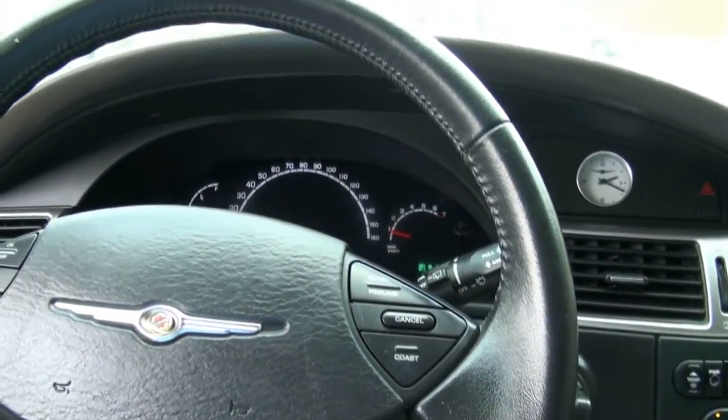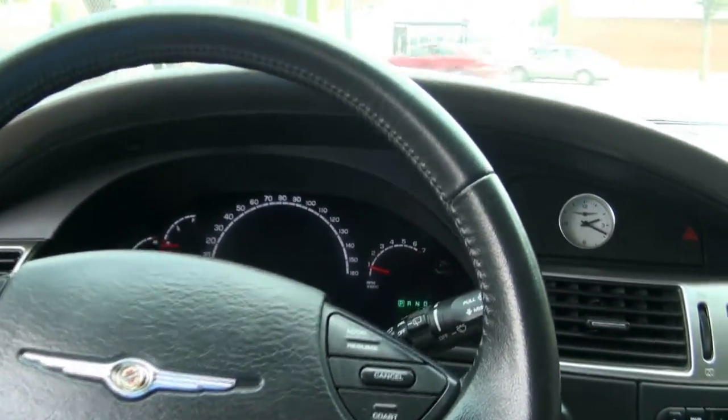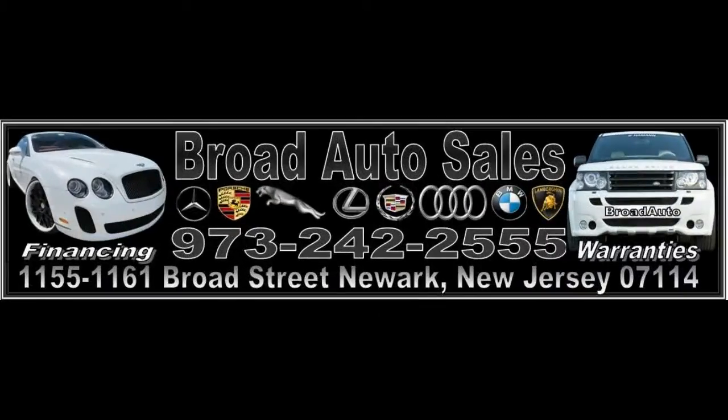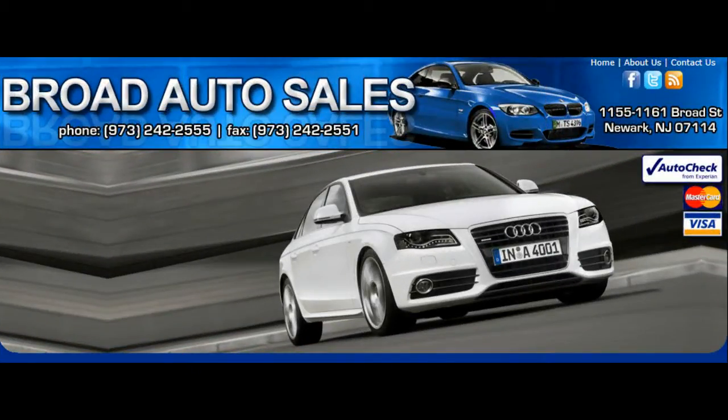If you need more information or need some financing, come on down to Broad Auto Sales — we'll get you approved and get you on the road. This one has ninety-seven thousand miles. Please contact us at 973-242-2555, or follow us on Facebook at Broad Auto Sales for the latest deals.